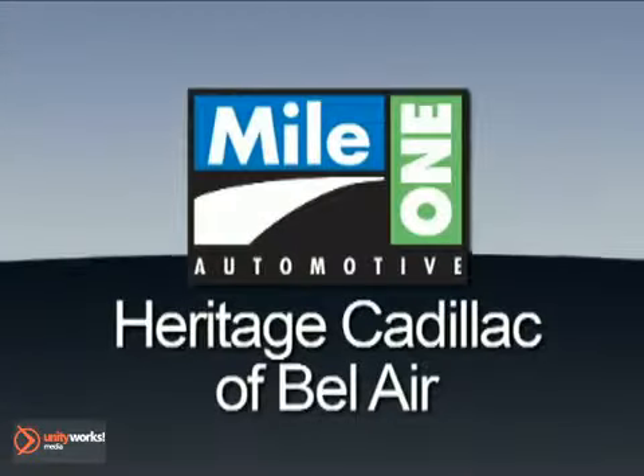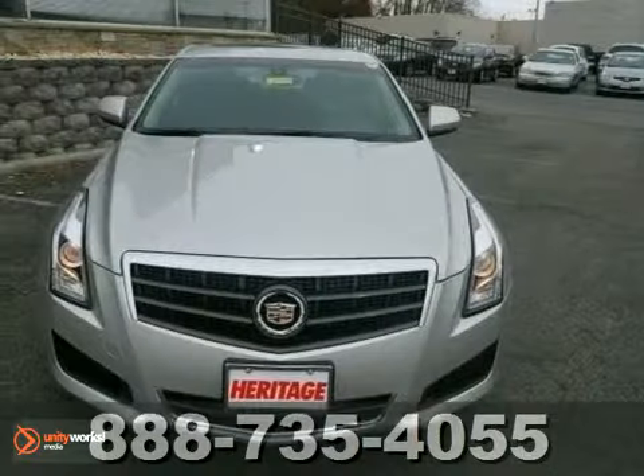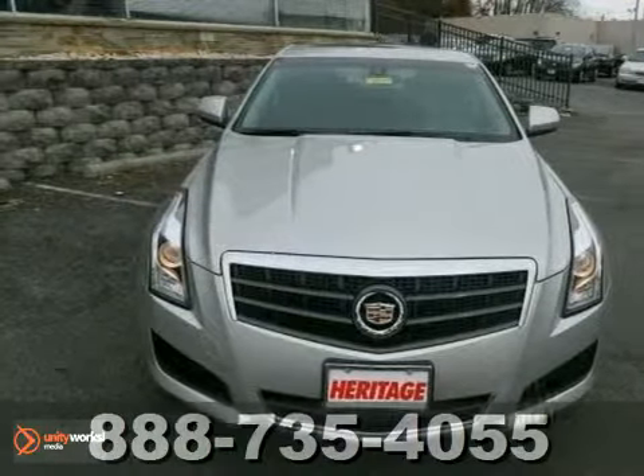Mile One Heritage Cadillac of Bel Air — here's the vehicle for you. You'll love this 2013 Cadillac ATS.